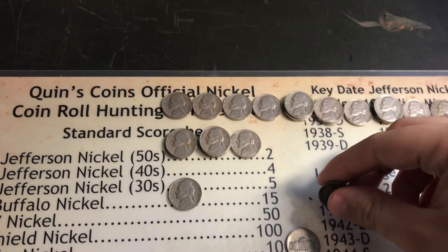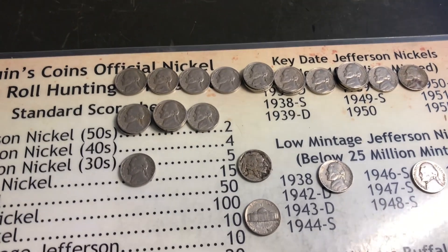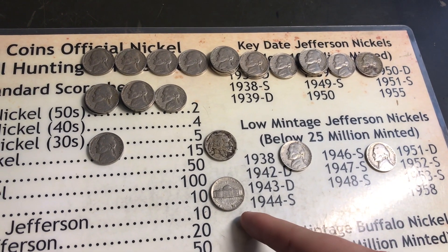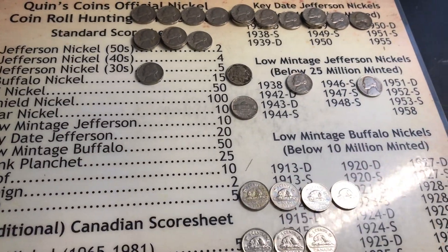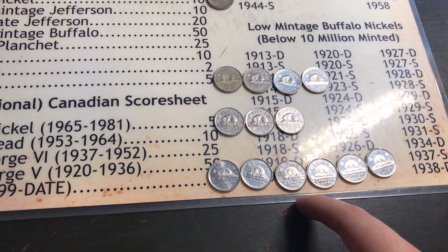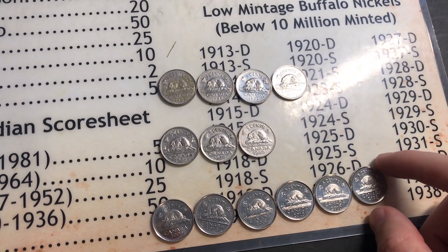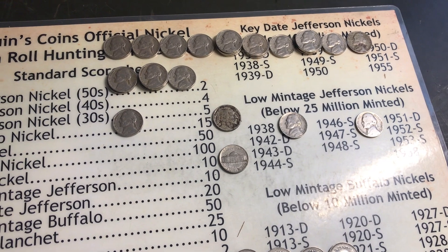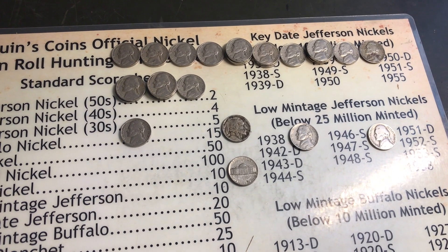All together it was a really good hunt - a lot of 50s nickels, not so many 40s, but we got the buffalo, the 1938, the 1951 Denver, and the war nickel that looks amazing. Slightly botched by the steel Canadian nickels, but overall a really good hunt. If you liked it, smash that like button, subscribe if you're new, and I'll see you in my next video.